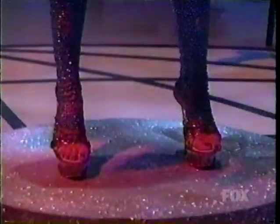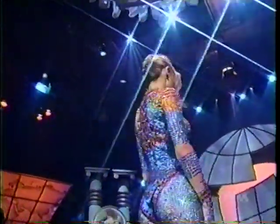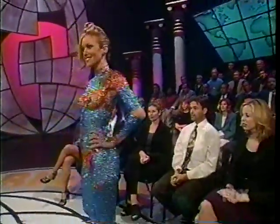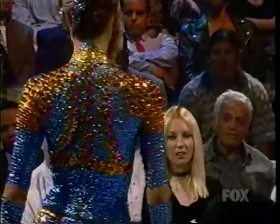Lisa Kaplan introduces the segment: what you're looking at is a woman completely covered with rhinestones from head to toe. The dazzling vision before you is the result of a massive team effort. Each rhinestone has been individually placed on Marissa's body, thereby establishing a new Guinness record for the most rhinestones placed on a human body. Viewers can make their own guesses, as the exact number will be revealed later on.